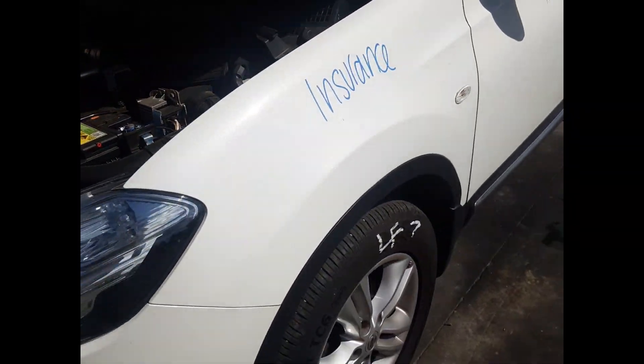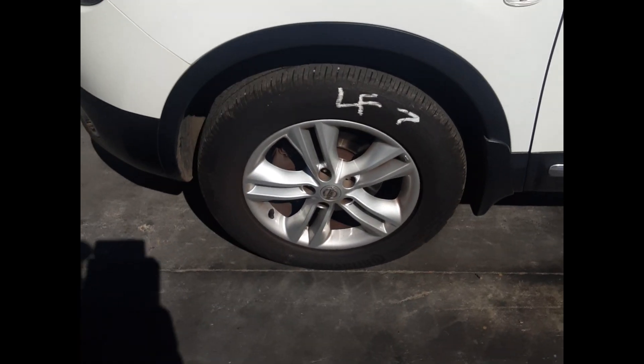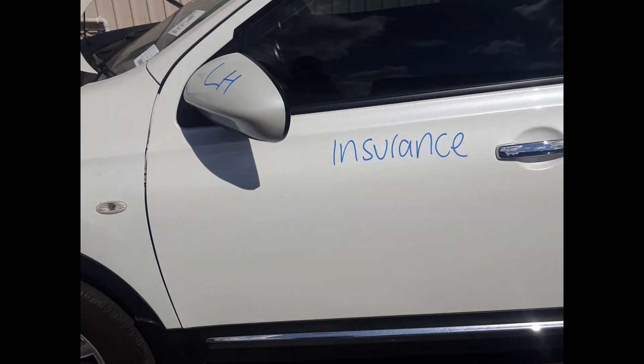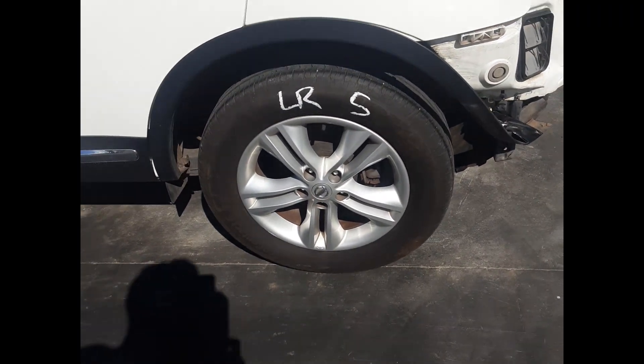Left front headlight, left front guard no dents, front bonnet no dents, left front 17-inch factory alloy with a good tyre, left front door mirror, left front door no dents, left rear door no dents, left rear 17-inch factory alloy with a good tyre.